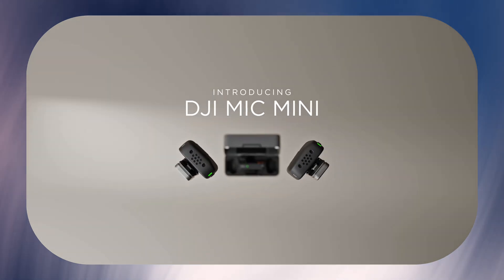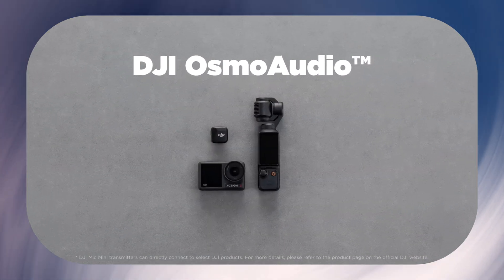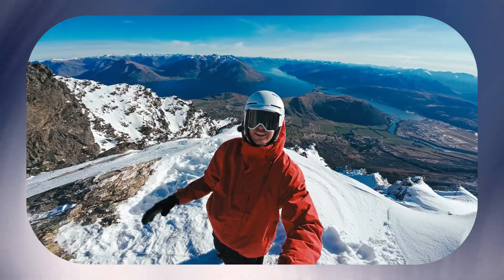They controlled the hardware, the firmware, the software, the app — even the transmission protocol. It's like if Tesla made the battery, the motor, the charging cable, and the road. Then came the pivot. Once they nailed flying cameras, they realized: why stop at the air? What if they could bring this same tech down to earth? Enter the Osmo, Pocket, and Action series.